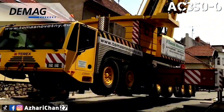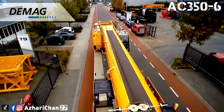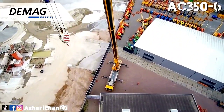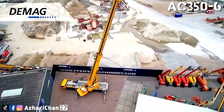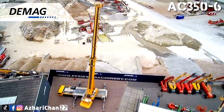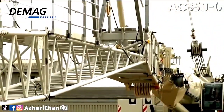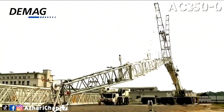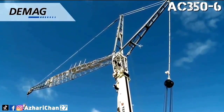Number five is the Demag AC 350-6. The Demag AC 350-6 is an all-terrain crane that is a force to be reckoned with in its division, thanks to the quality parts Demag used to manufacture it. It reaches impressive lifting heights and massive loading capacity due to its superlift system. The AC 350-6 has a maximum lifting capacity of 350 tons, a maximum boom length of 64 meters, and a maximum system length of 125.7 meters. This crane uses hydropneumatic suspension with axle load compensation, allowing manual or automatic leveling.